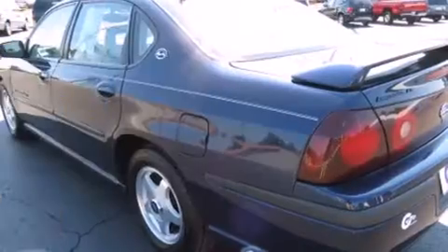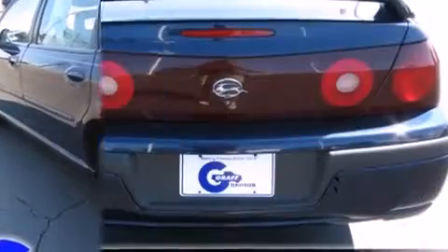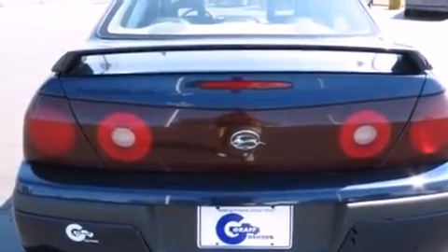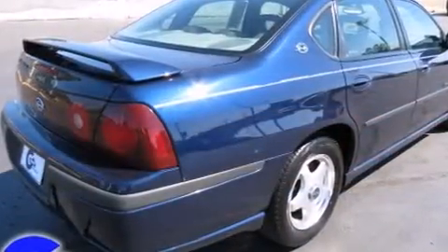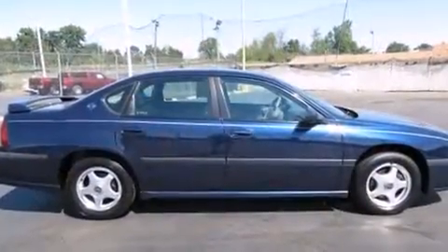It's equipped with tons of terrific amenities, but it won't break your budget, such as remote keyless entry, front and rear reading lights, a tachometer, an automatic dimming rear view mirror, front fog lights, heated door mirrors, and one-touch window functionality.